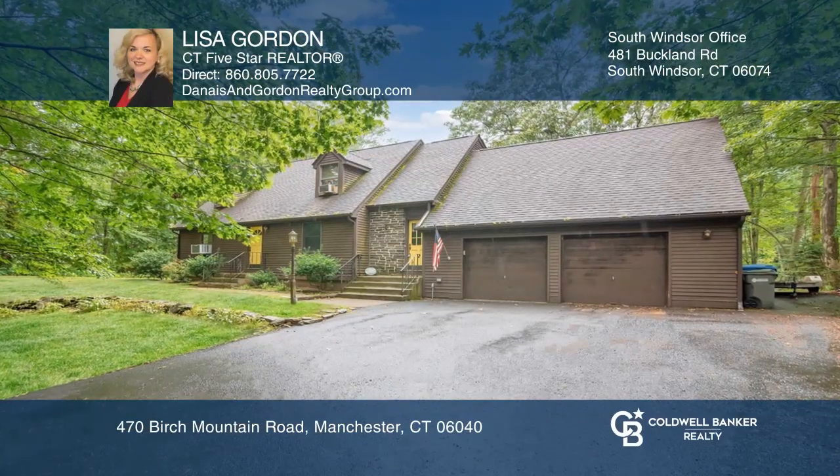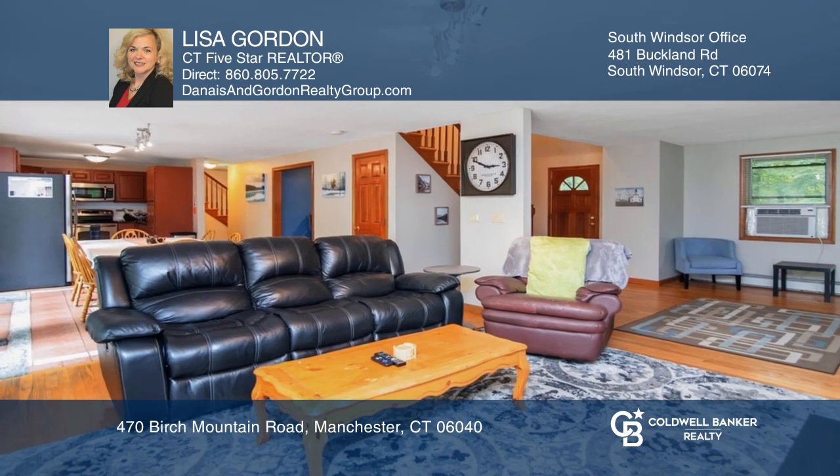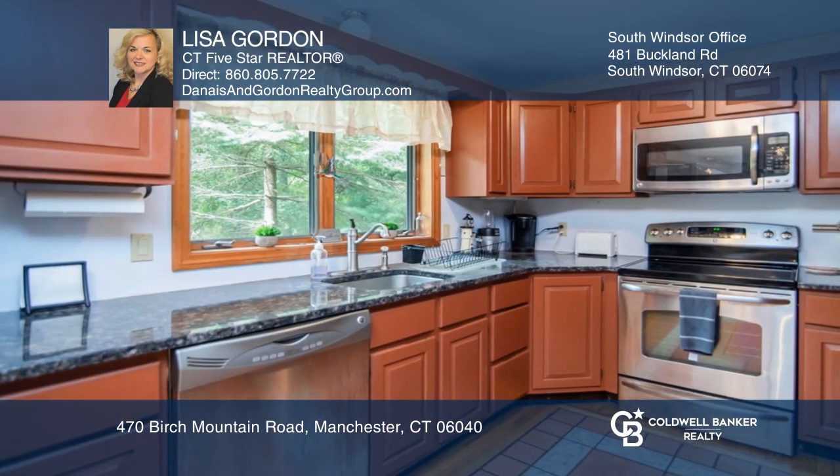This stylish three-bedroom home is located in a private setting. The open layout features an updated kitchen with granite counters and opens to the living area. The dining area has doors leading to the deck.